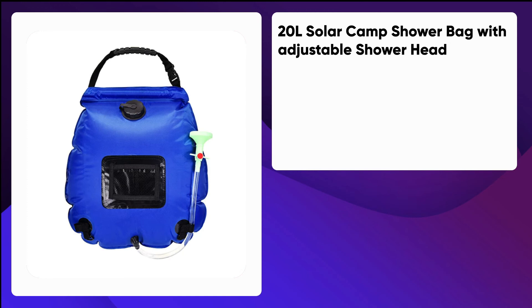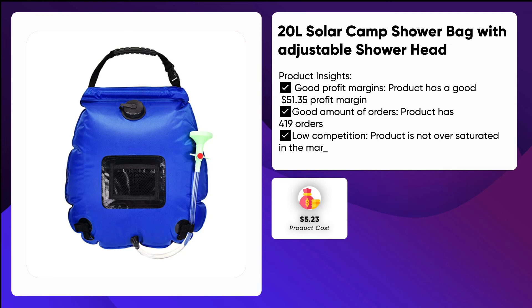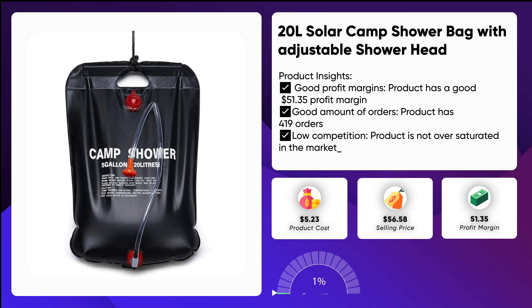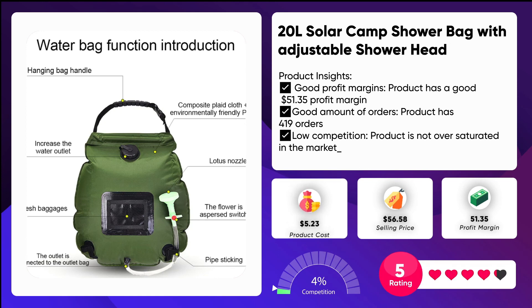Bonus: 20L solar camp shower bag with adjustable shower head. Equipped with a large shower head and soft hose — just turn the switch on the shower head to easily control the water flow and bring you a better shower experience. The front mesh pocket can hold many travel essentials such as bath milk, shampoo, soap, facial cleanser, razor, nail clippers, etc. The large spiral water injection port can quickly add water, and if you encounter a leak at the water inlet you can adjust the white seal inside the cover.